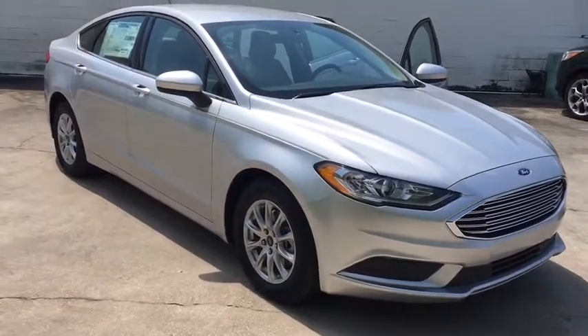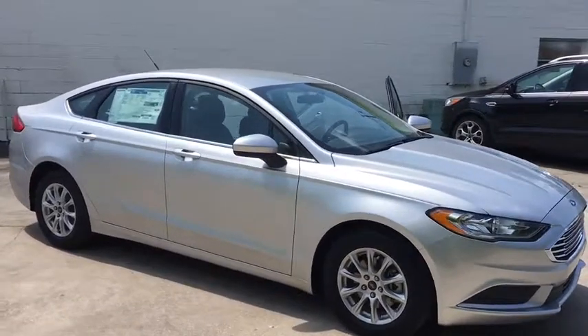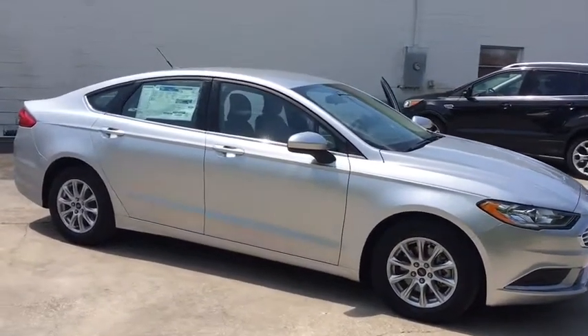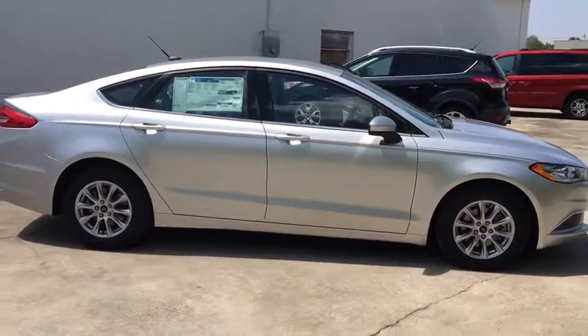2018 Ford Fusion. You can have both impressive power and great economy in a Fusion. This vehicle has less than 200 miles. Here are some of this vehicle's great options.